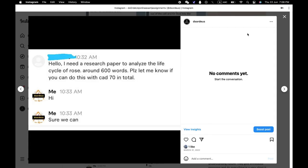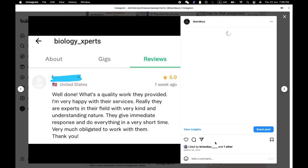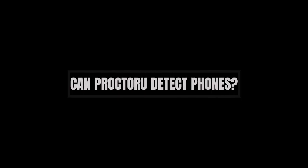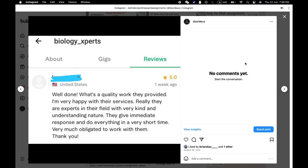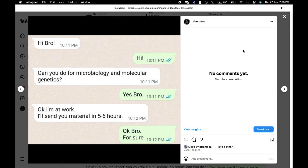FAQs. Can the proctor see your screen on ProctorU? Yes, ProctorU can see your screen and your face, and also has access to your MIC and speakers. How does ProctorU detect phones? Can ProctorU detect phones? No, ProctorU only has access to your screen, speakers, webcam, and MIC. ProctorU can doubt you if irrelevant movement is made by you.